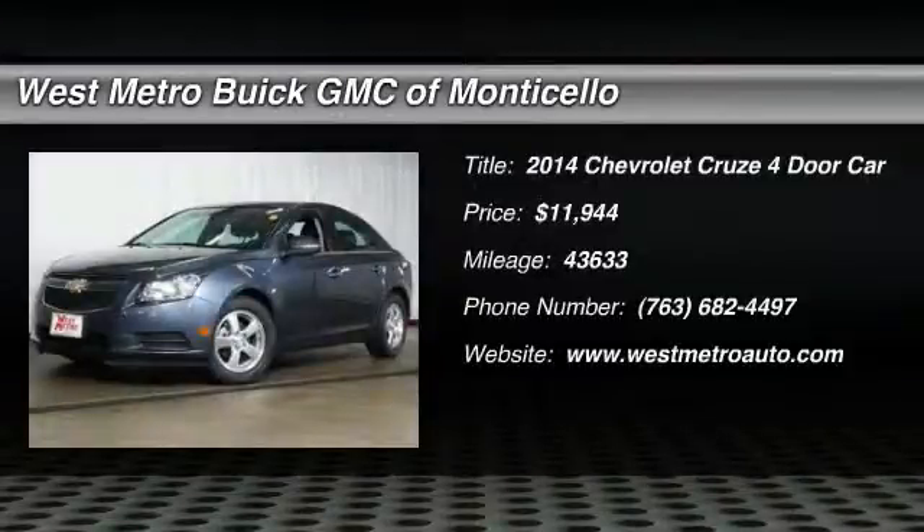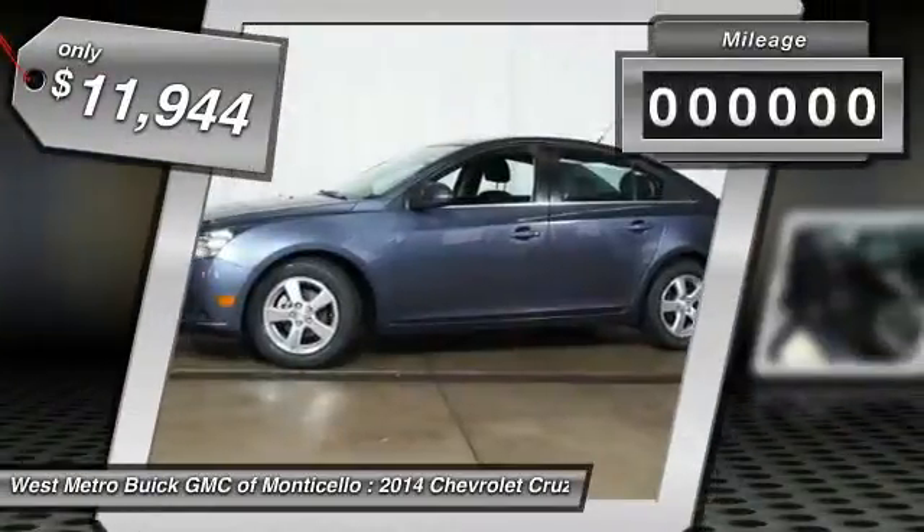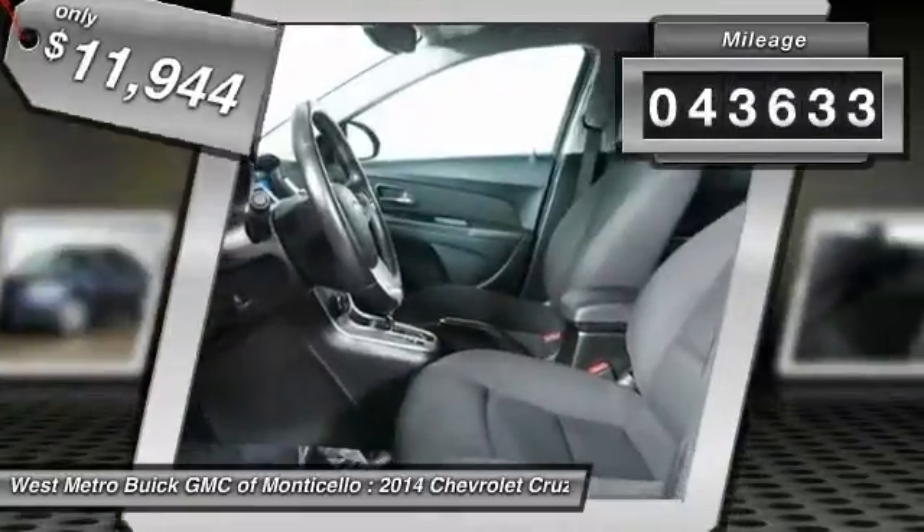The 2014 Chevy Cruze. The Cruze blueprint calls for more than you'd expect and is priced below $15,000. This vehicle has less than 45,000 miles.